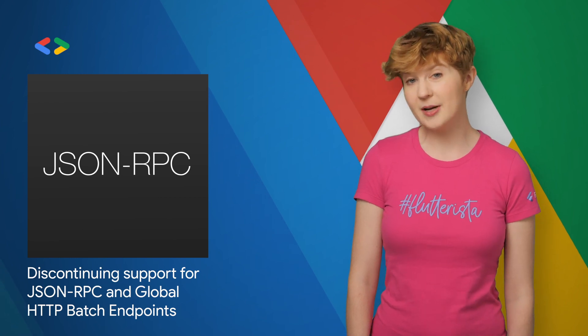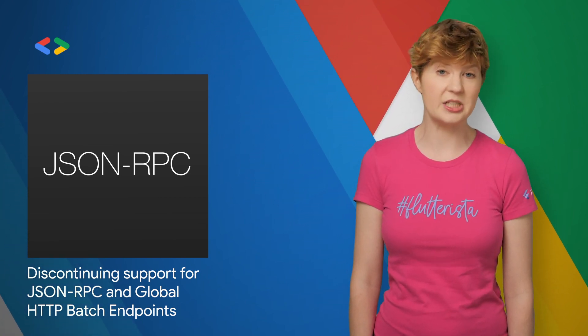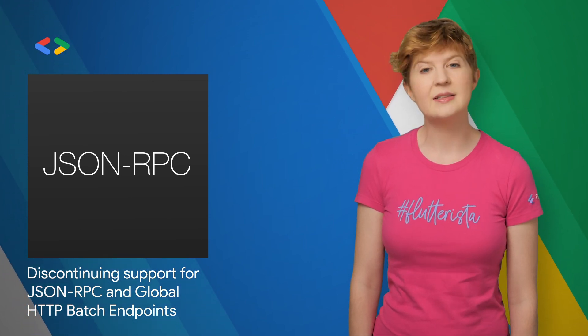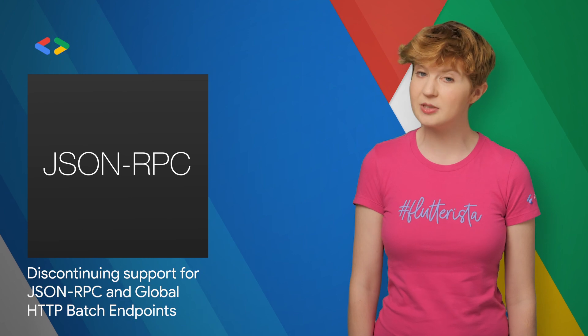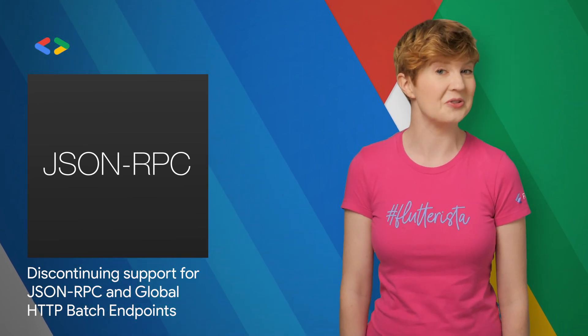Google announced it will be deprecating support for the JSON RPC protocol and some global HTTP batch endpoints by August 12, 2020. To see if you need to migrate your web service, check out the post for details on how to make sure your application works in the future.